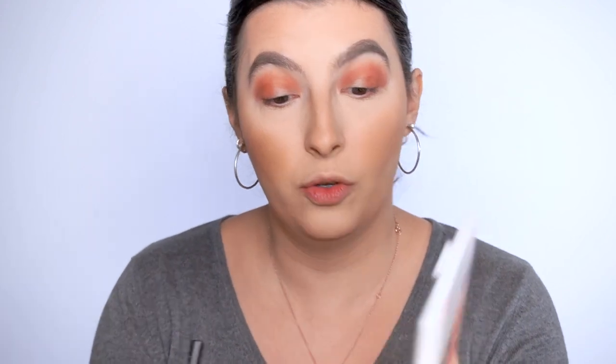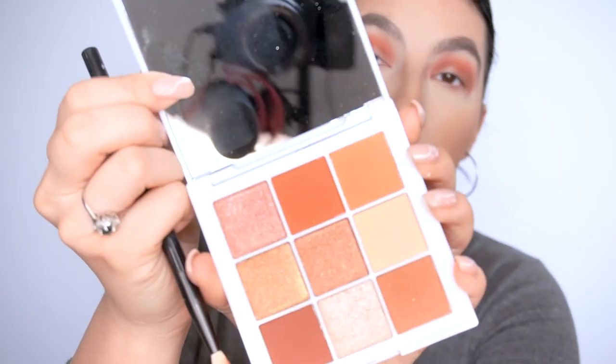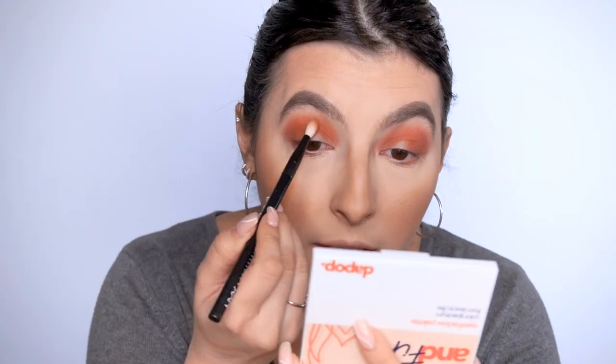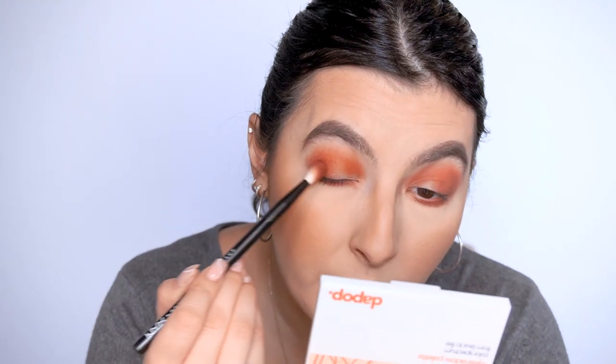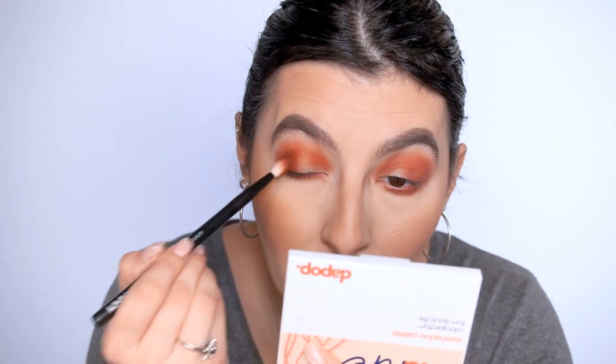Now we're going to continue with this orange shade and add it just in the middle of the crease. And now I'm going to add this one to my lower lash line. Wow — this is super pigmented! Now I'm going to mix it in with this brown. All of these shades were super pigmented. Besides the first shade that wasn't really showing up, everything honestly is very pigmented. I'm going to add more of this dark brown to my outer corner because it's looking too orangey.